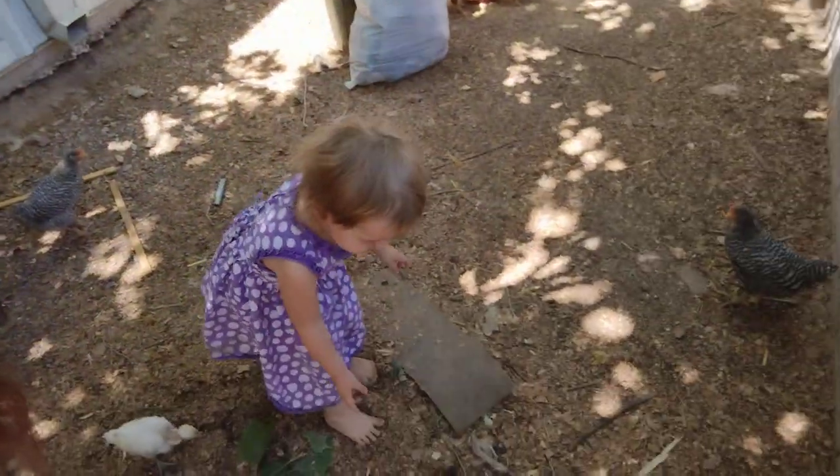Hi everyone. Today I thought I was going to show you our chickens. Kendra loves, loves, loves the chickens.